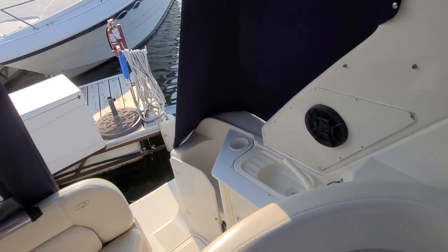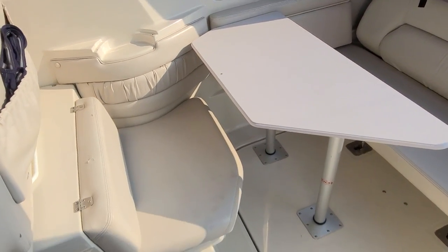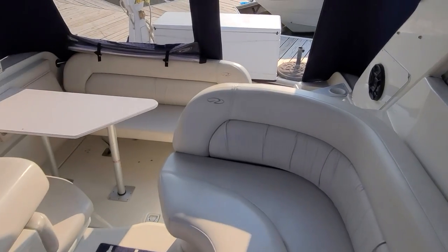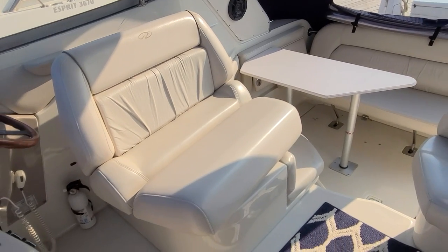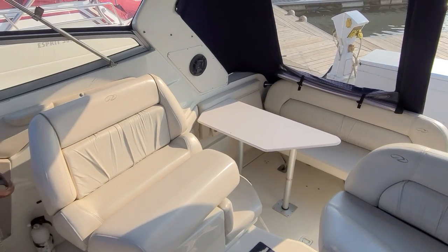Work your way to the back of the boat and you're going to notice the transom seat, along with a table, along with an aft-facing seat — a very, very nice setup. One of the coolest features of the boat has to be the way that this helm seat can rotate and really become part of the entertainment area back here in the cockpit. That is an exceptional design from Regal.